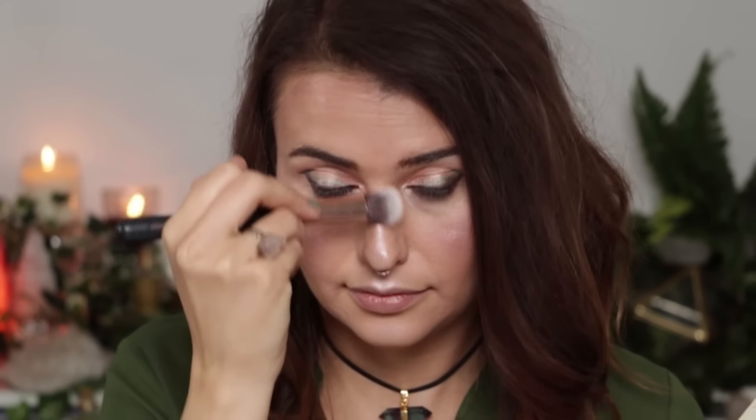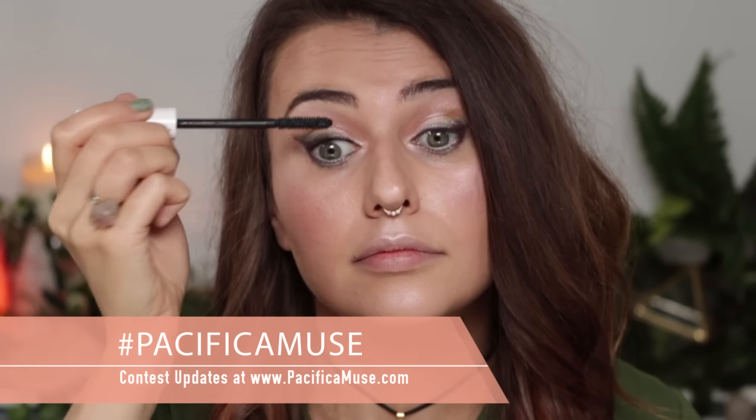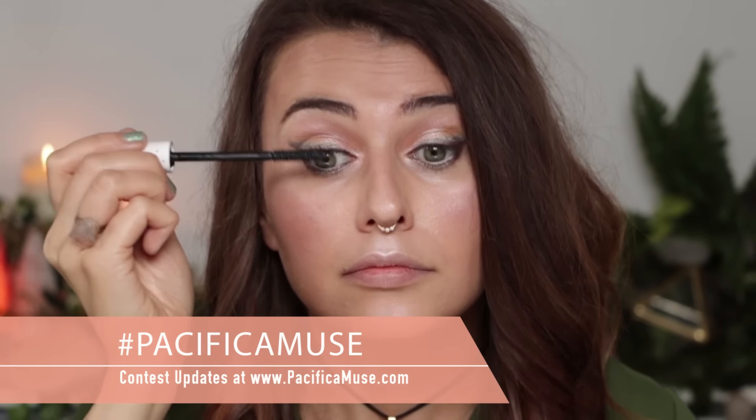I'm going to apply this to my cheekbones, down the bridge of my nose, my upper lip, and my chin. Now I'm going to use the Pacifica Dream Big Mascara and apply that to my upper and lower lashes. I'm going to use the Enlightened Gloss in Opal and apply that before my lipstick. Then I'm going to apply the Devotion lipstick in XOX, which is a very pretty pink coral.